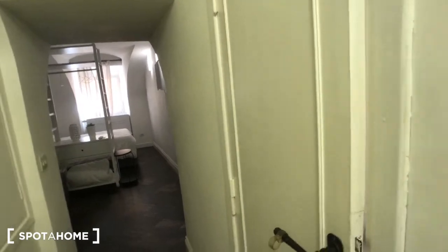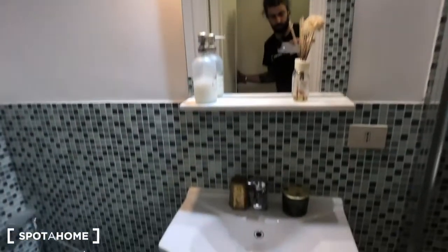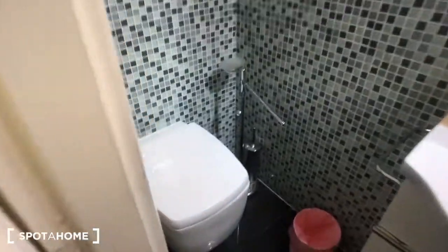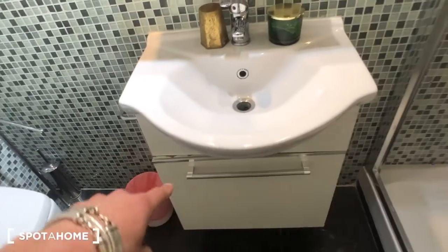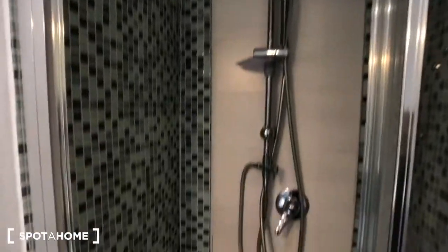And behind this door you have the other bathroom on the right. As you can see, it's exactly the same on the other side. You have a toilet, a sink with a compartment, a trash can, a mirror, shelving, and this big shower right here.